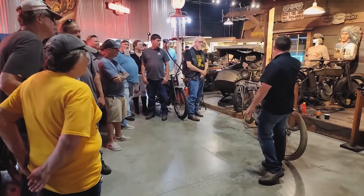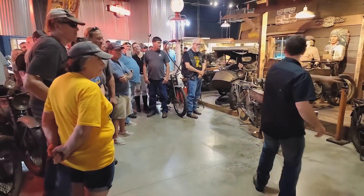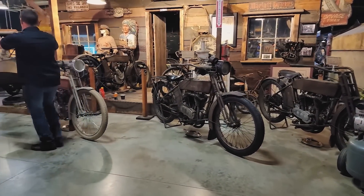The 1912 model X8A there — single-cylinder belt drive. You get on to the 1913 twin, 1914 twin, the 1915 twin — all original condition stuff. This one is one of our favorites: the 1916.